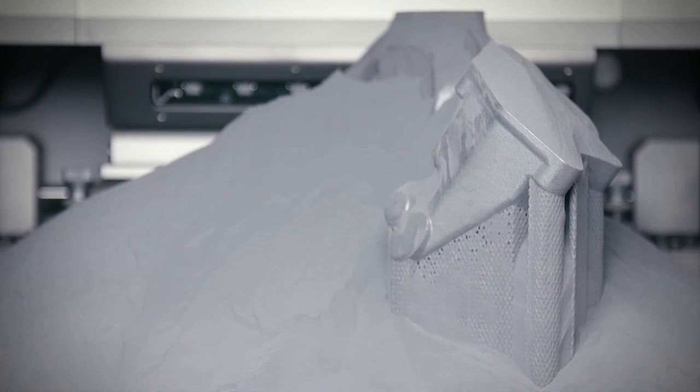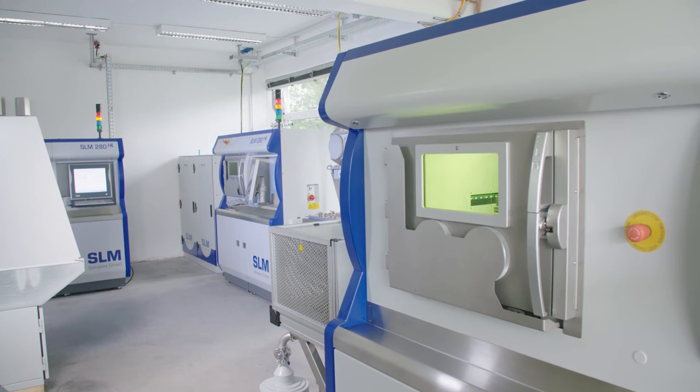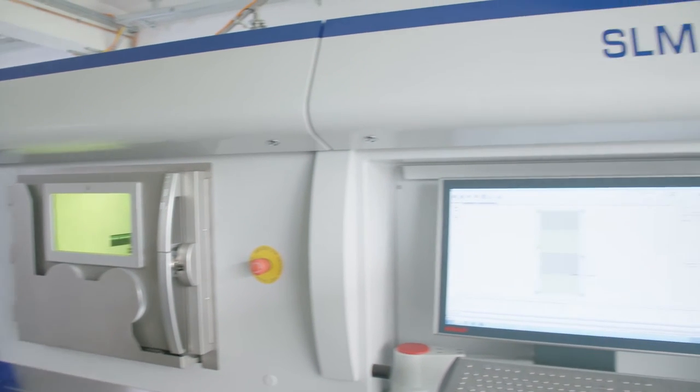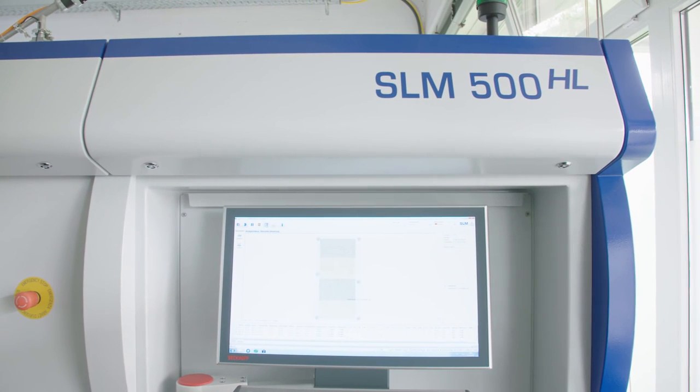Rolf Lenk currently uses two SLM 280 HL systems for additive manufacturing processes, alongside an SLM 500 HL, the largest system currently available.